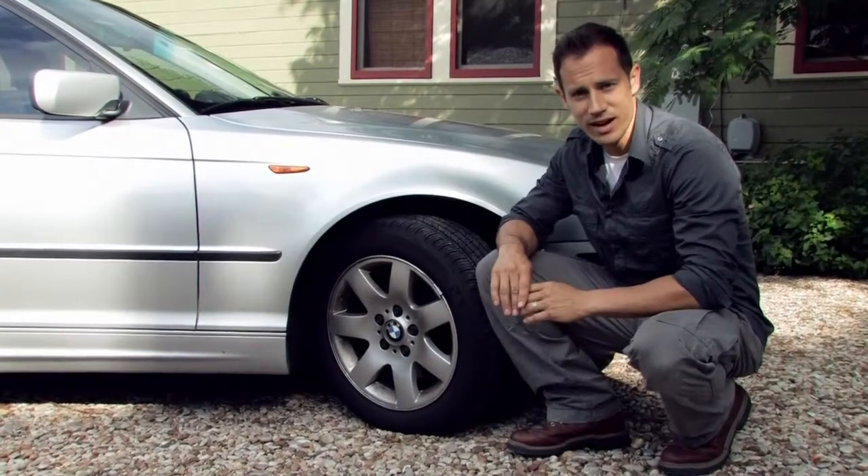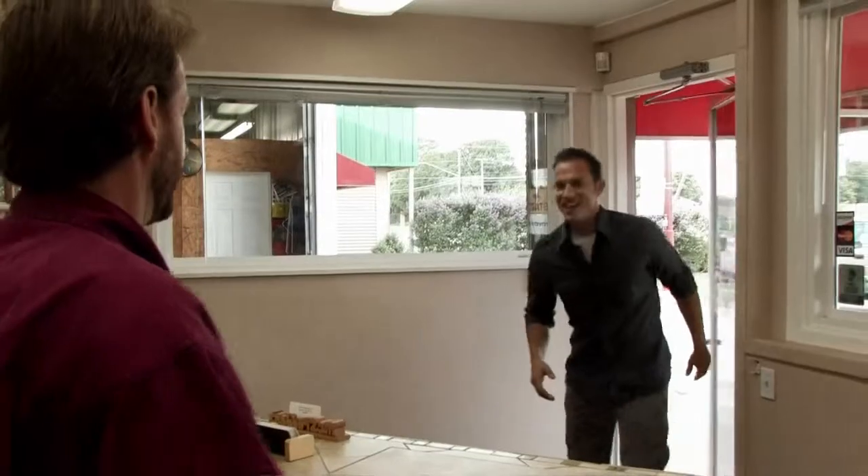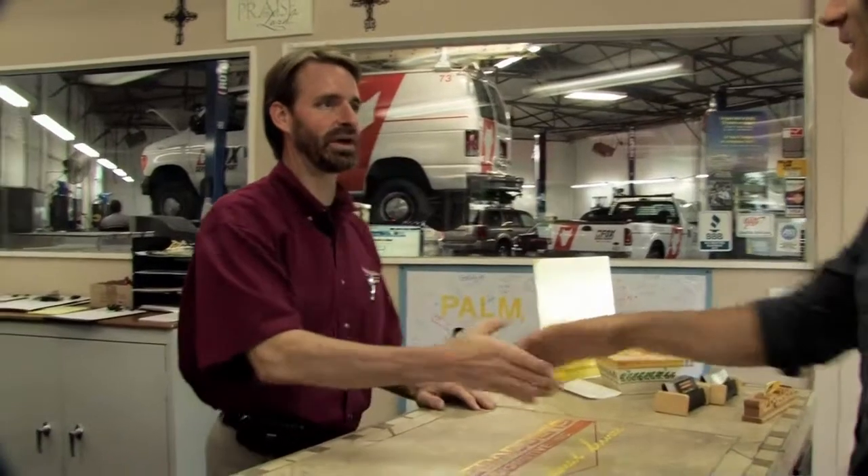Hi, I'm Jeremy Shore with eHow.com. To get the best information possible, I visited my good friend Gary at McSpadden's Automotive this morning. Let's go have a look.